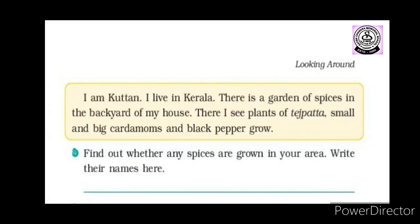If asked which types of spices are grown in Kutan's garden, I hope you can write down the names. Also, find out whether any spices are grown in your area and write their names. In our state, very few spices are grown, but tejpatta is very common. If anyone has a tejpatta tree at home, you can collect some leaves, dry them, and use them in cooking.